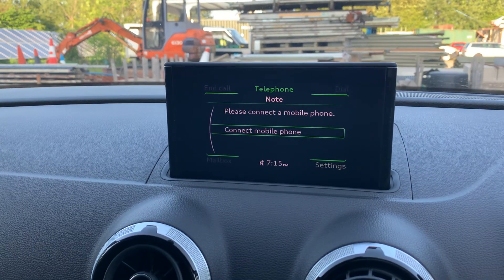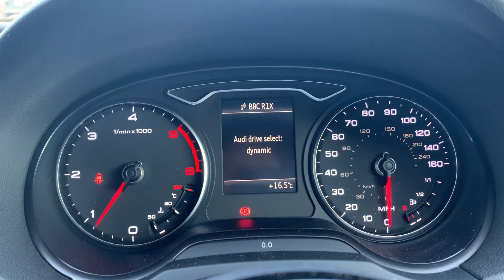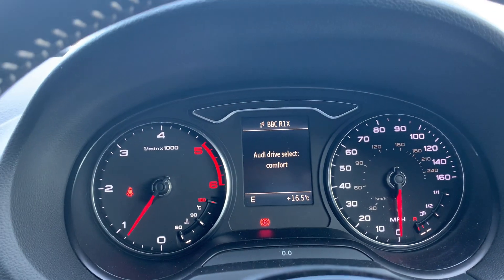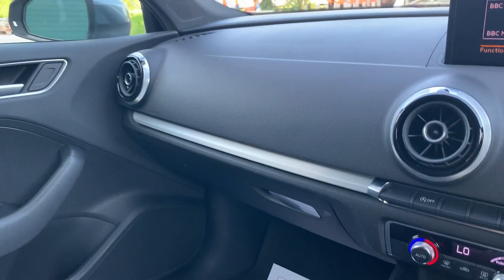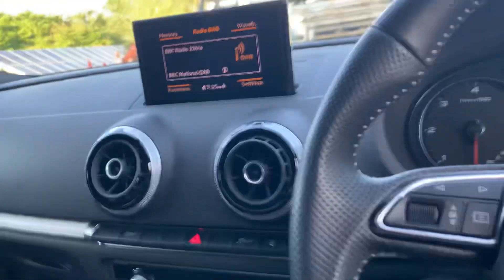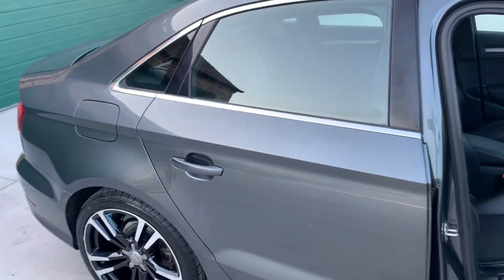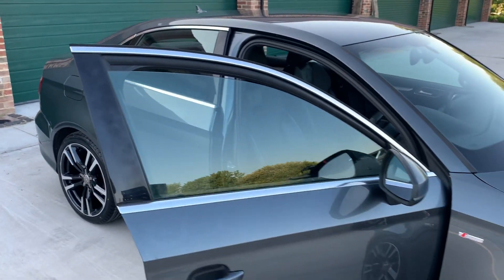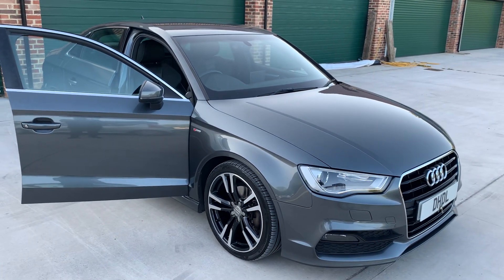Exclusive connectivity for your phone, DAB digital radio, and drive select mode — so you've got dynamic, individual, and efficiency, whichever way you want to drive it. Stunning little car. If you'd like further information, please give us a call on 07498 365 278. Thank you.